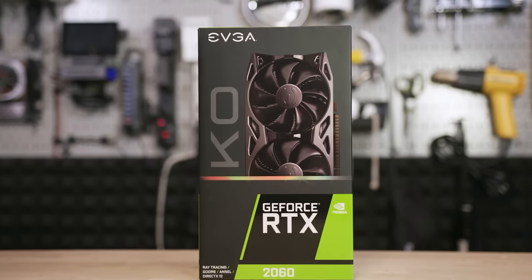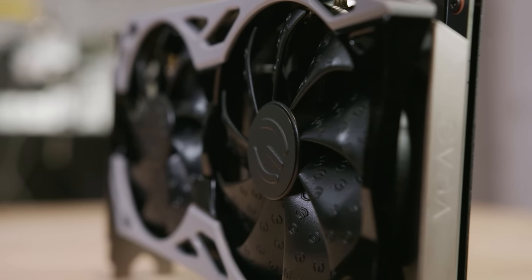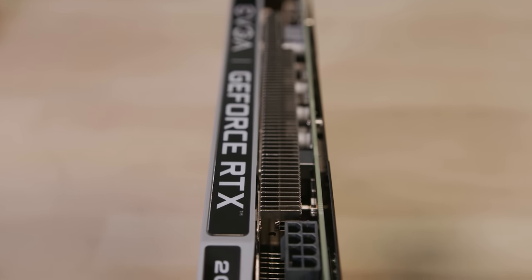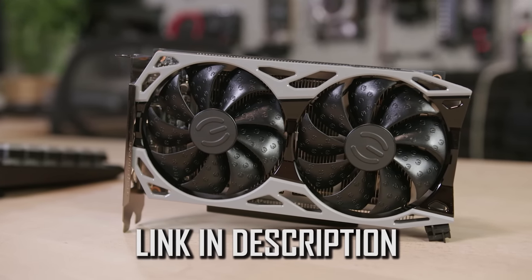This video is brought to you by the EVGA RTX 2060 KO. The card features six gigs of GDDR6 memory, a quiet dual fan design, and a full metal backplate for added rigidity. Fast yet affordable, the RTX 2060 KO is built on Nvidia's Turing architecture, allowing users to experience RTX for next-level realism in games. Click on the link below to learn more.